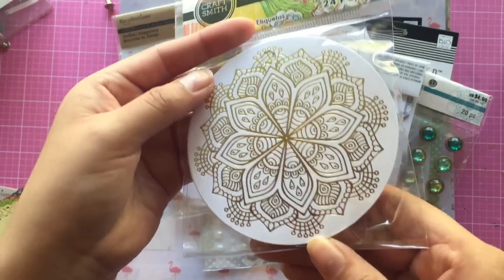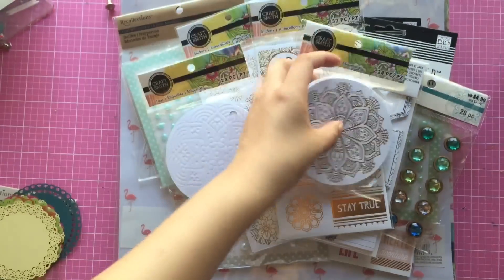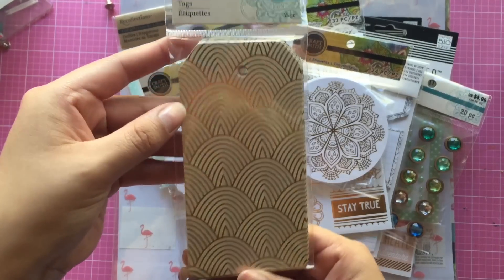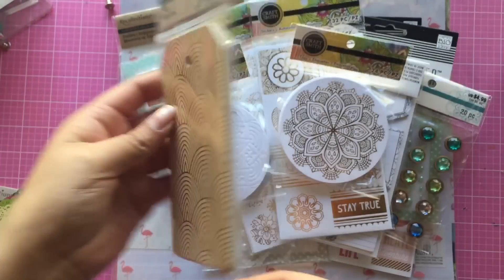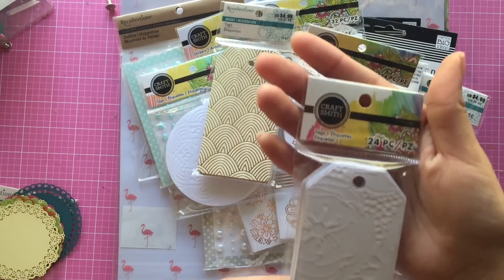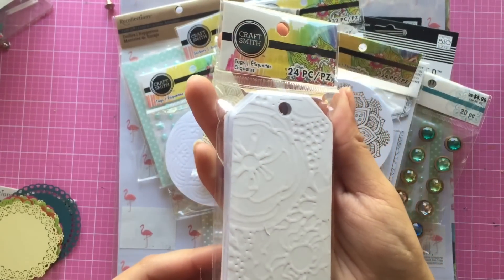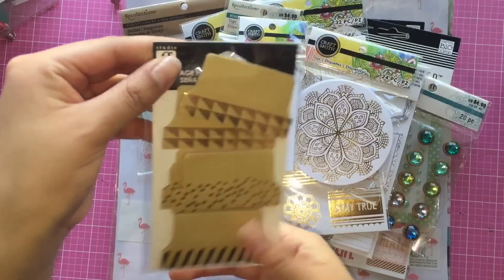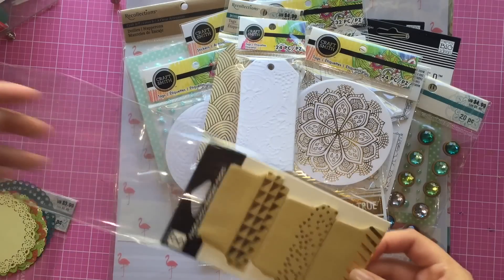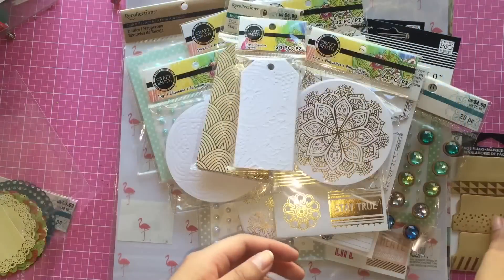This set has a really pretty gold foil design on top. I also picked up these tags - they're just really pretty, though they're all the same design. They also had these tags on sale as well, coming with 24 pieces.